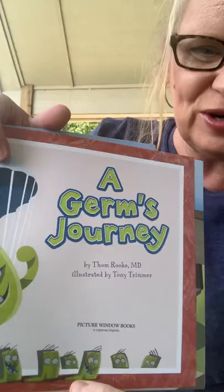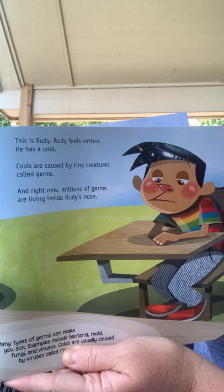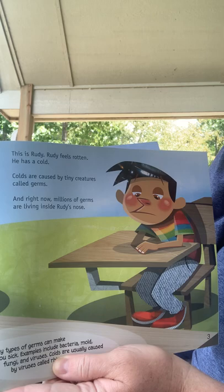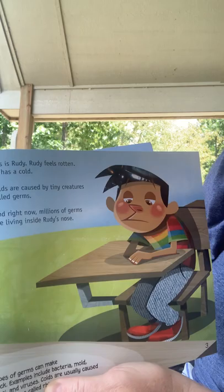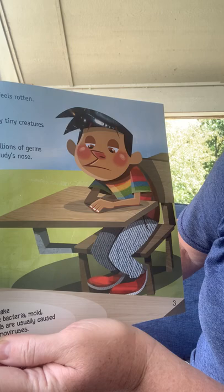A Germ's Journey. This is Rudy, and Rudy feels awful — he has a cold. Colds are caused by tiny creatures called germs. Right now, millions of germs are living inside his body. Many types of germs can make you sick. Examples include bacteria, mold, fungi, and viruses.